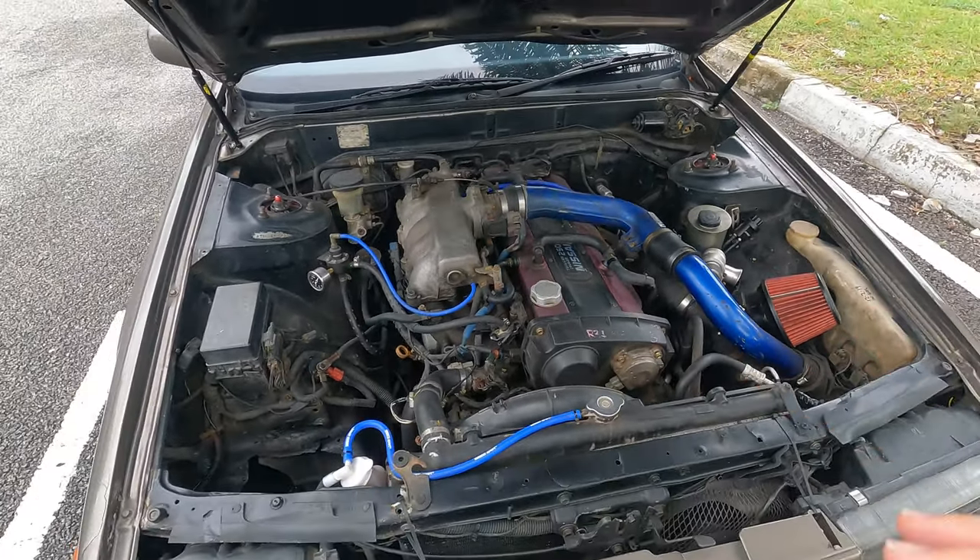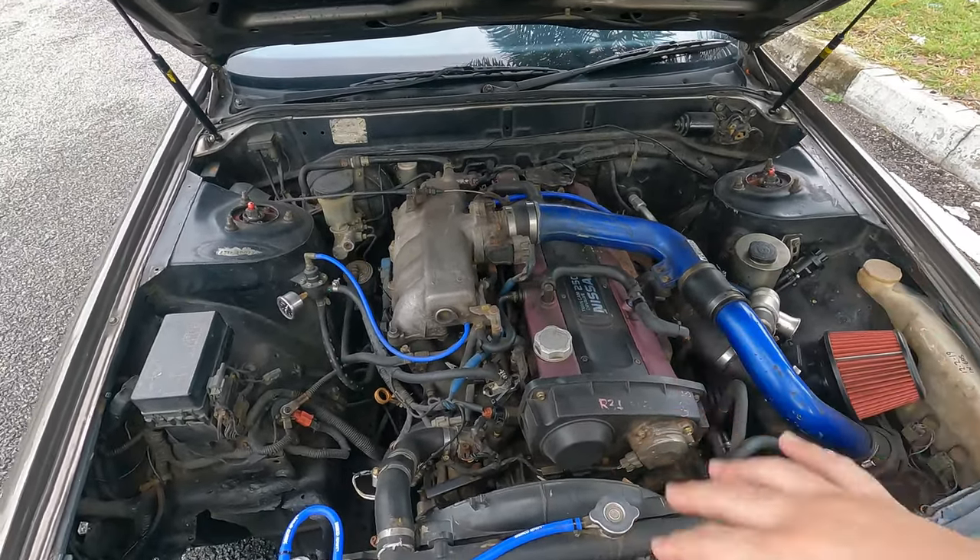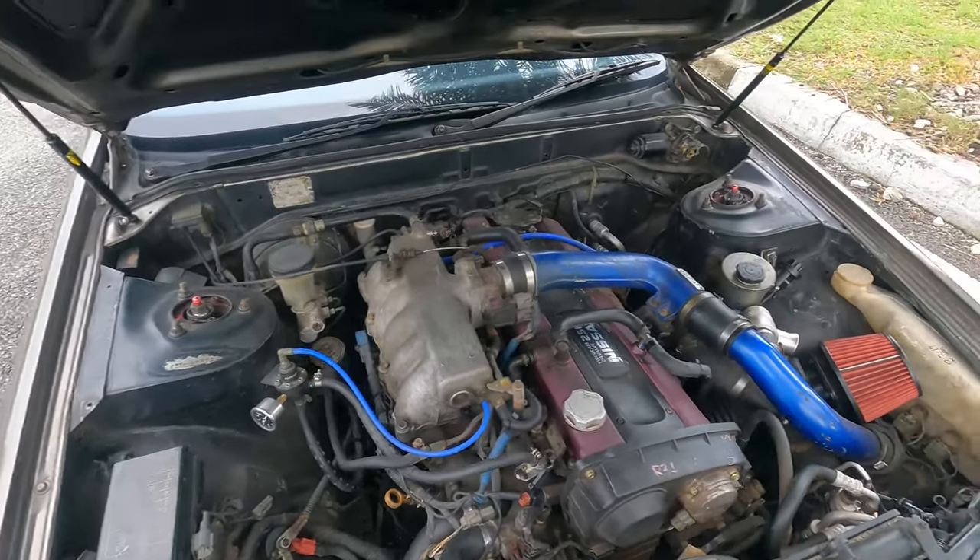When I fully rebuild the engine, I'll definitely do the piping properly, get the engine bay sprayed up and all. But for now, the coilovers have been serviced.